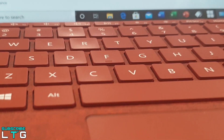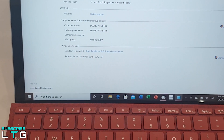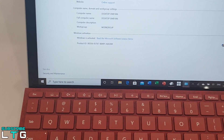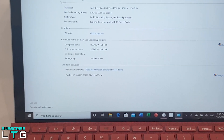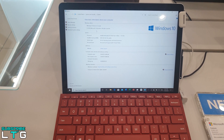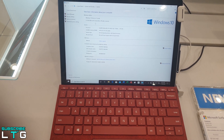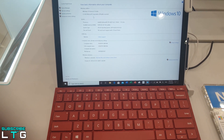With the keyboard, the Surface Go 2 runs a total of $730. You can add the LTE version for $100 more, or switch to a nicer Alcantara keyboard for $30 more than the basic one. All these prices matter because they put the Surface Go 2 in context — even though it starts at a $399 introductory price, it's not as cheap as it seems.